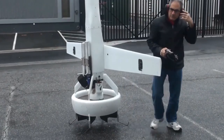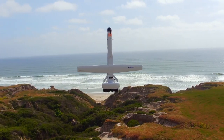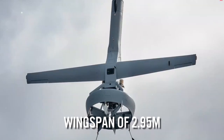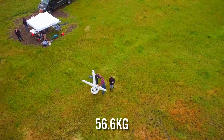The VBAT-128 crewless aircraft has VTOL capabilities and a tiny footprint, making it simple to launch, transport, and operate. The drone is 2.74 meters in length and has a wingspan of 2.9 meters. Its total weight, including fuel and cargo, is 56.6 kilograms.